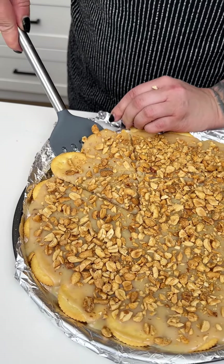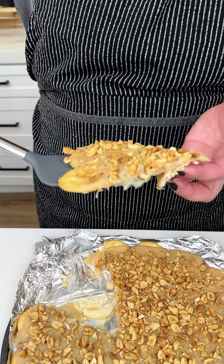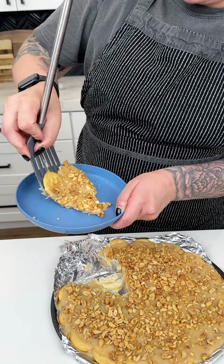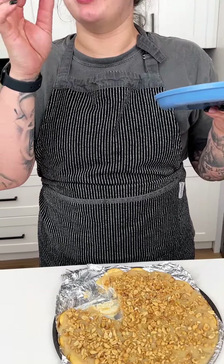I'm just going to take a little piece — look at that, oh my goodness! My mouth is watering. I'm going to put that on a plate and be a lady. I'm going to go in for a bite. The Ritz crackers alone... let's see, because I want a little bit of everything. Mmm. It's like a soft caramel, almost like a toffee. The peanuts and the Ritz cracker are like salty-sweet — really, really good. Like a Snickers bar, really, really good.